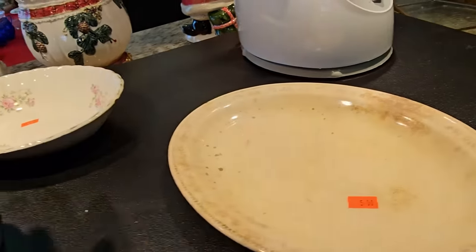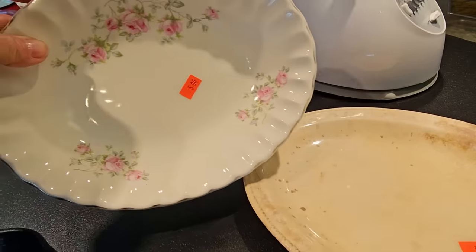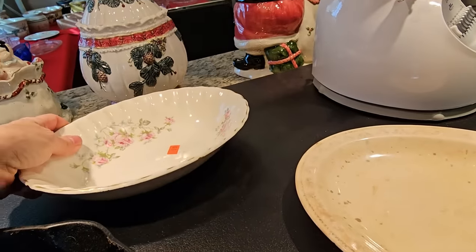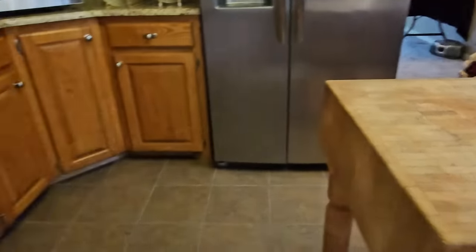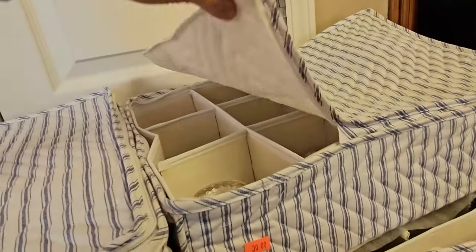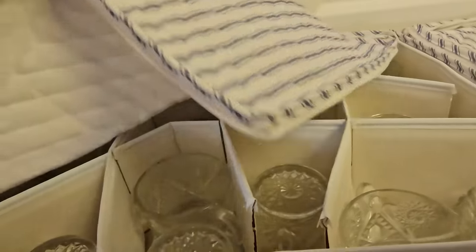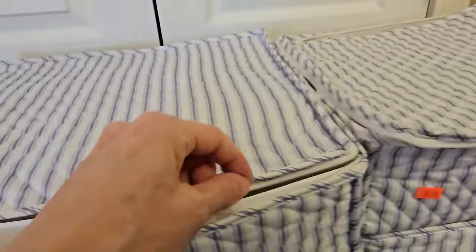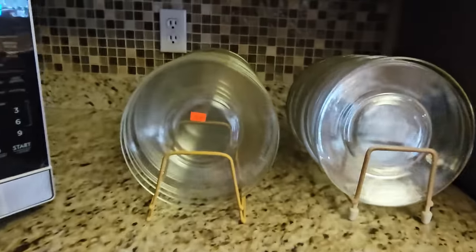There's typically more kitchenware at an estate sale, but this was the morning of the second day of the sale, so a lot may have already sold. This bowl was so pretty — I liked the little rose pattern around the edge, but somewhere on the gold trim kept me from picking it up. The butcher block was sold, but it was beautiful — worn in a good way, with a rich history of meals prepared on it.